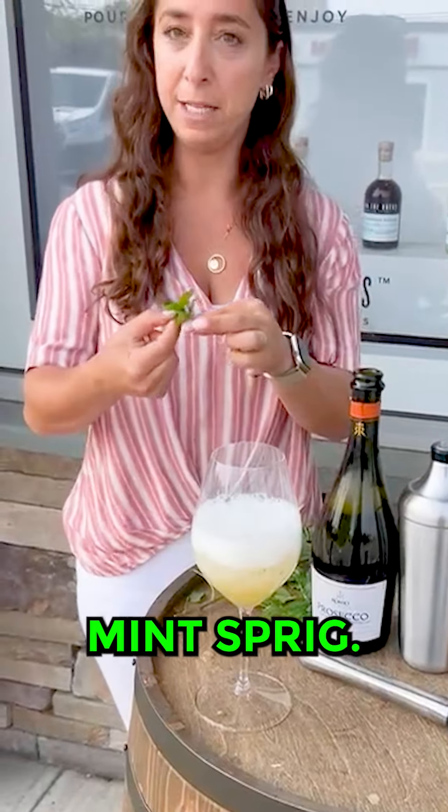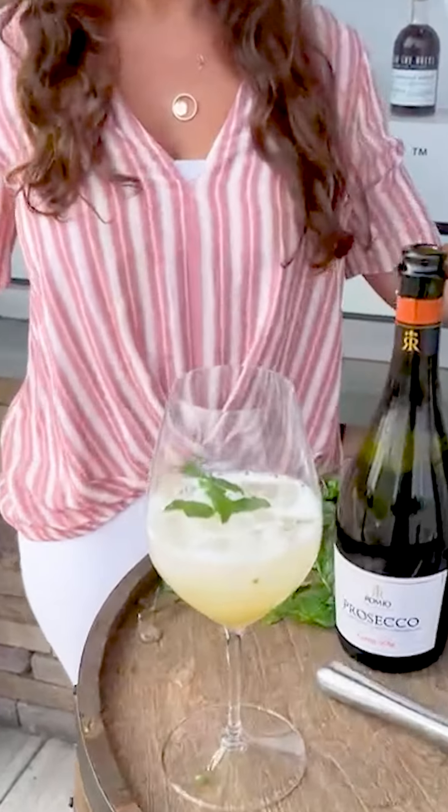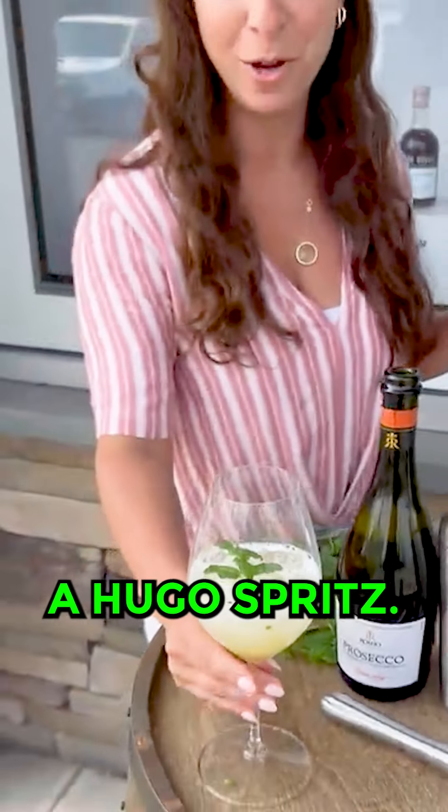Then I have here a mint sprig. I'm gonna garnish my drink with it, and there you go — a Hugo Spritz.